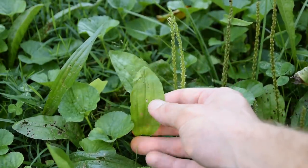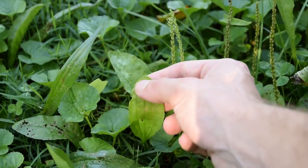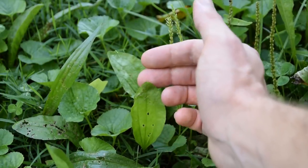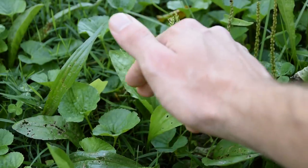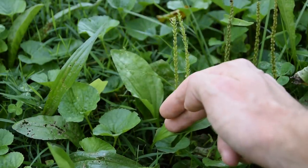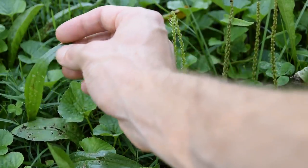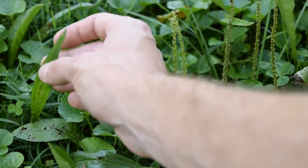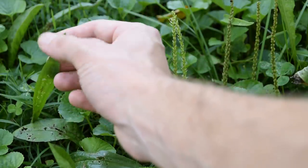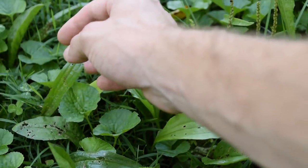Broadleaf plantain is very distinct. It has very large ovate leaves with parallel veins that run from the petiole of the leaf all the way to the tip. The margins are going to be smooth, and it will grow in a basal rosette pattern, meaning its leaves grow in a circle around the taproot. Narrowleaf plantain has very long grass-like leaves with the same parallel veining structure from the petiole to the very tip of the leaf, and very smooth margins. It also grows in a sort of rosette pattern around the taproot.